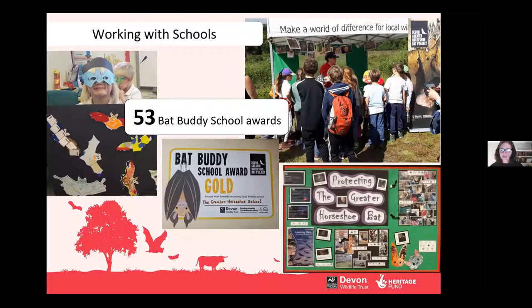So that's it from me — a quick whistle-stop of all the community engagement. Do visit our website for more information at devonbatproject.org. I'm going to hand over to Anna now to take you through the farm advice work and the survey work.